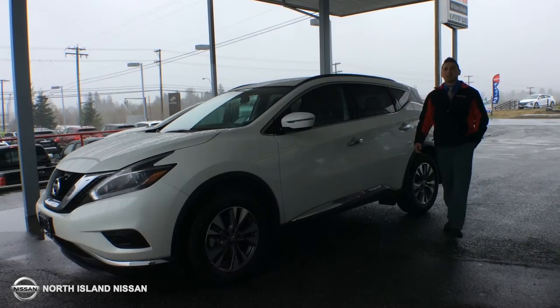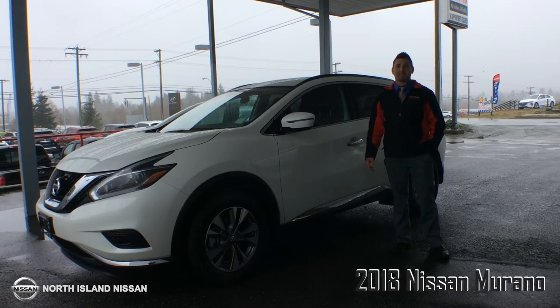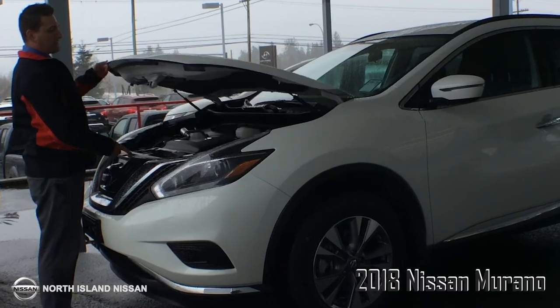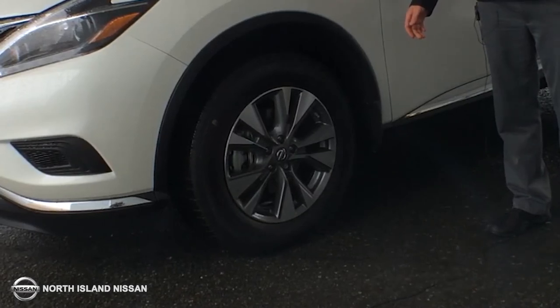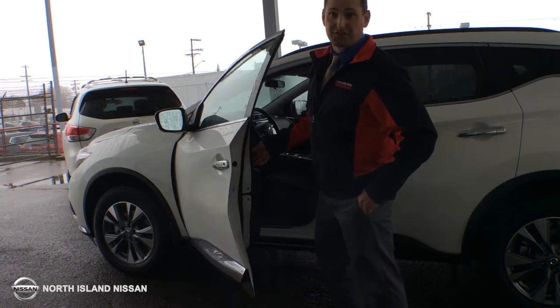And finally we have the 2018 Nissan Murano. Here's six reasons why I think this is as good as it gets. The Murano has a 260 horsepower V6 with a continuously variable transmission, 18 inch machine finished aluminum alloy wheels, and an intelligent key with push-button start ignition.